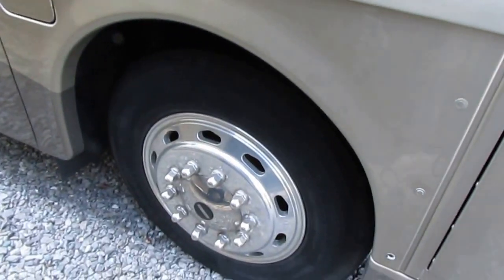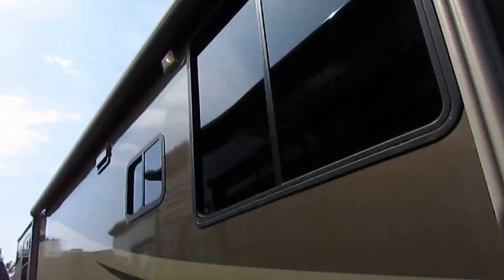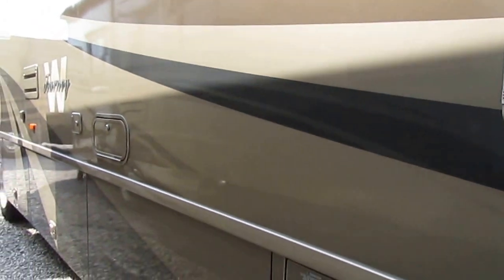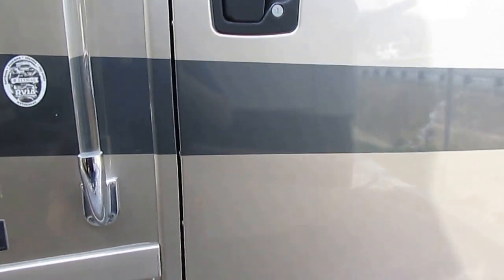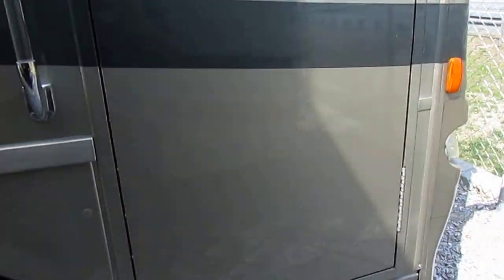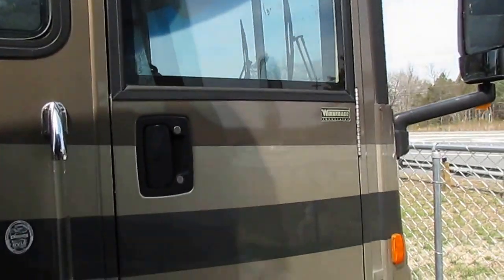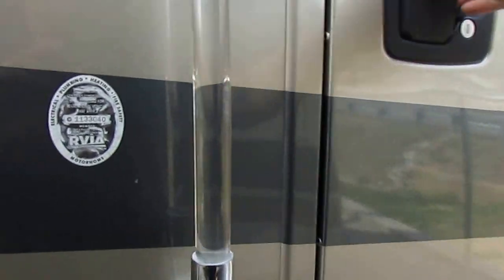It's got the 22.5 Alcoa wheels and tires — they look great. Outside entertainment center, the power Illumigard awning, a power satellite system, and much more. $45,000 in options in 2005, which translates to about $65,000 in options today if you bought a 2017 model with the same equipment.